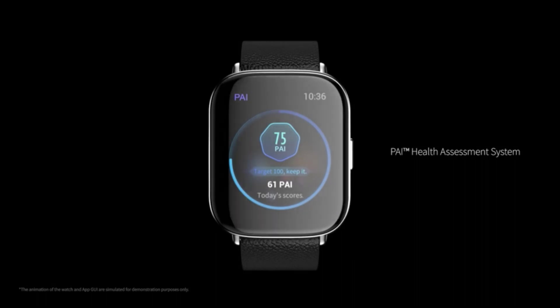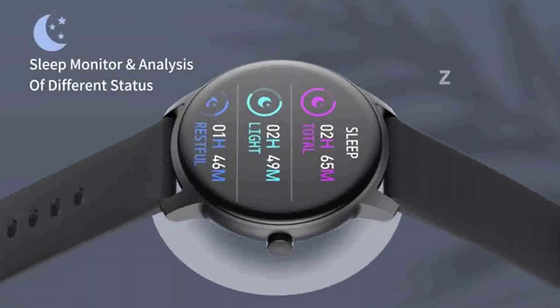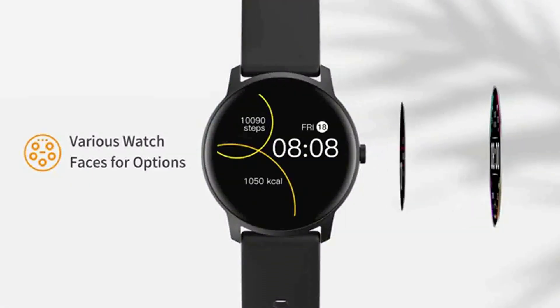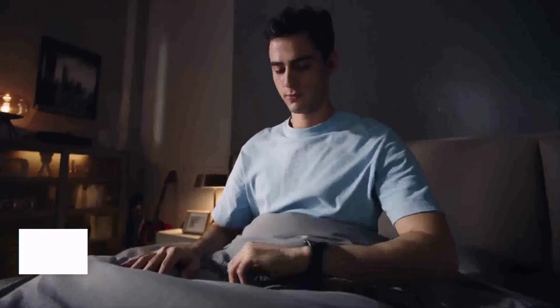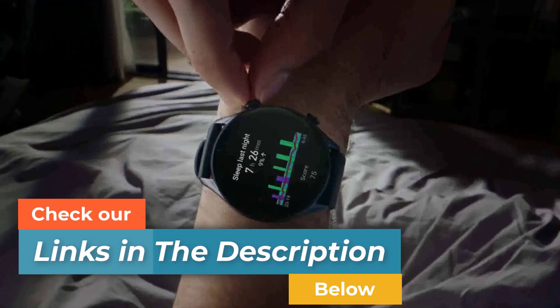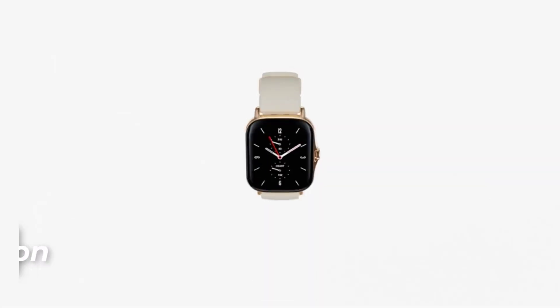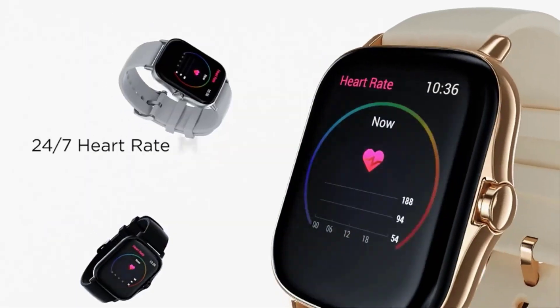You can also talk and text with friends and family on the go. There are many products available to choose from, each with different characteristics, benefits, and prices. To help you make an informed decision, I researched extensively, read tons of reviews, and compiled a list of the best smartwatches from reputable brands. After much research, I found these products helpful for people like you.